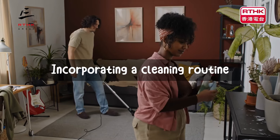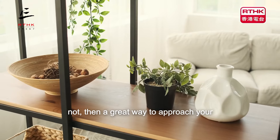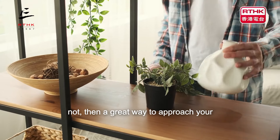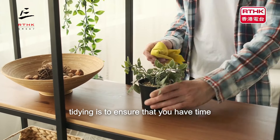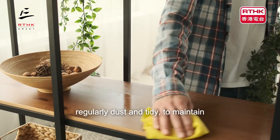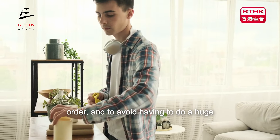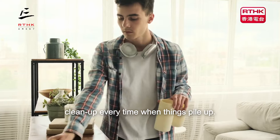Incorporating a cleaning routine. Now you probably do this already, but if not, then a great way to approach your tidying is to ensure that you have time set aside every now and again to regularly dust and tidy, to maintain order and to avoid having to do a huge clean-up every time when things pile up.